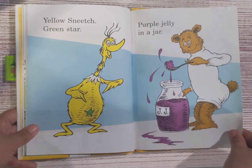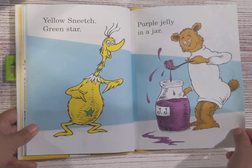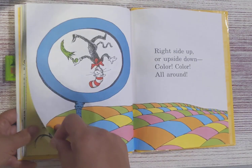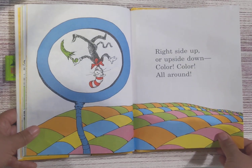Yellow snitch, green star. Purple jelly in a jar. Blue hoses, pink roses. Brown owls on noses. Right side up or upside down. Color, color, color all around.